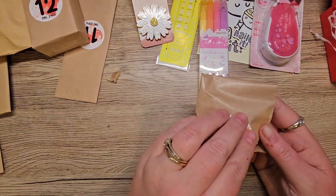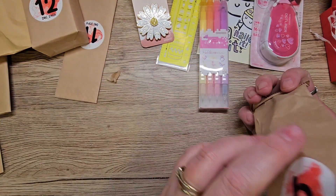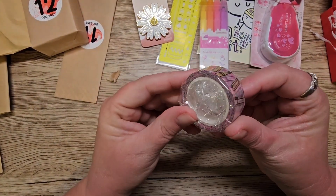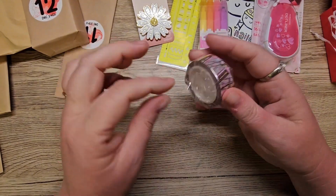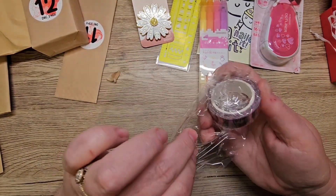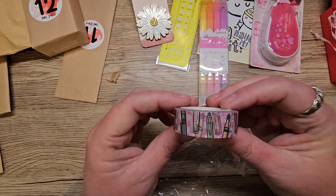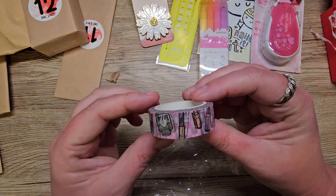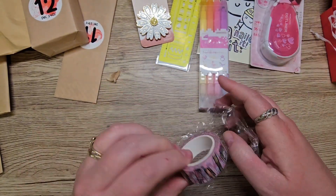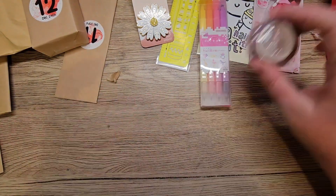Number six — oh it's a washi tape. Oh yes! I don't know whose washi tape that is. It doesn't have a name on it, but it's really cute — it's got pens and ink on it. Oh I love that. I'll put that back in there. Wicked.